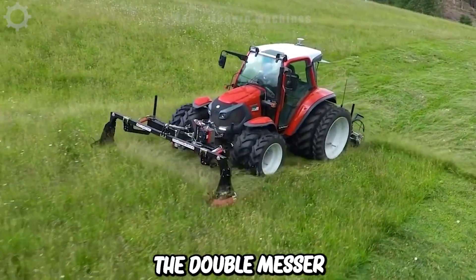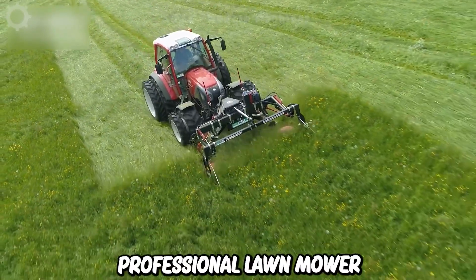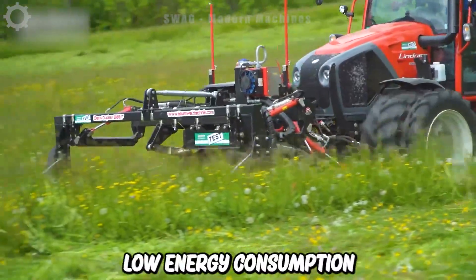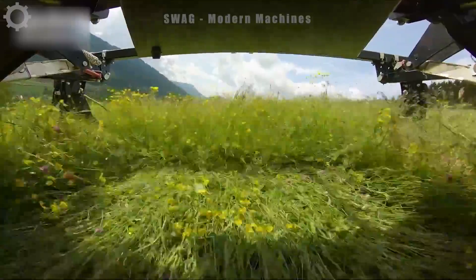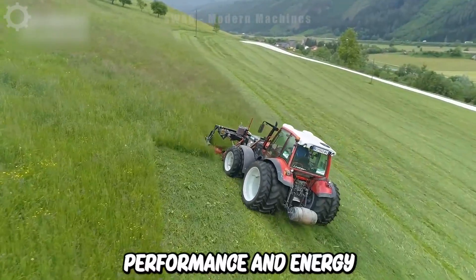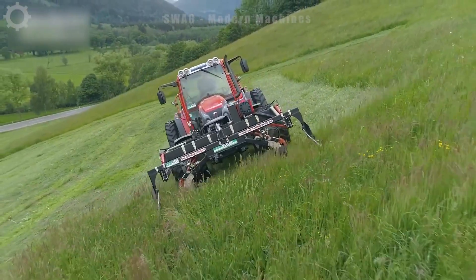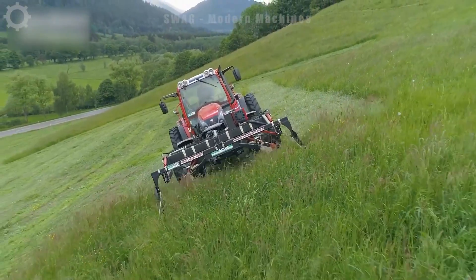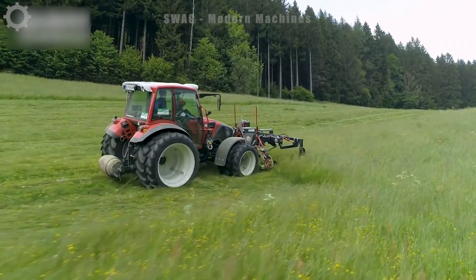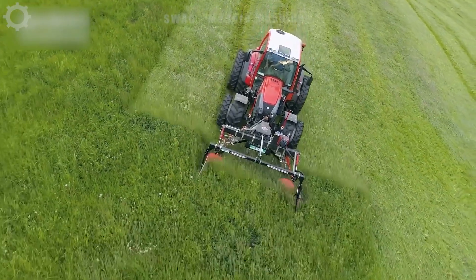The Doppel Mesa MAV SEO Duplex 850F is a professional lawn mower designed to meticulously mow large areas with low energy consumption. This equipment is mainly used in areas with complex terrain where performance and energy savings are both important. With its front-end design, the SEO Duplex 850F is a good choice for agricultural and horticultural needs, especially when effective mowing is required.